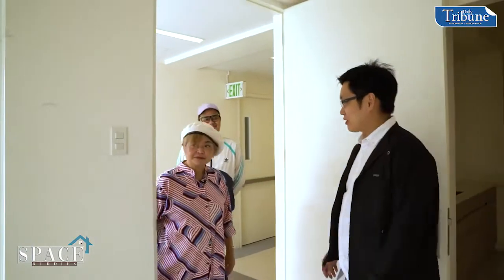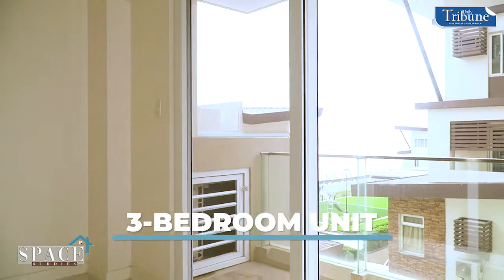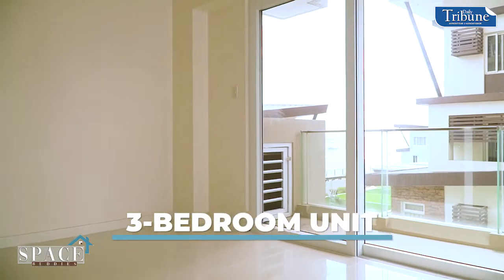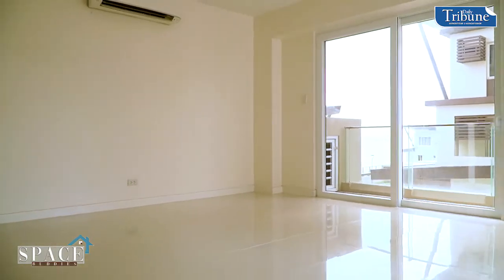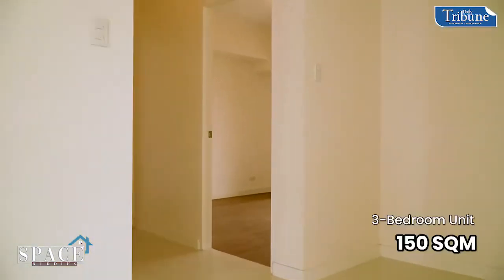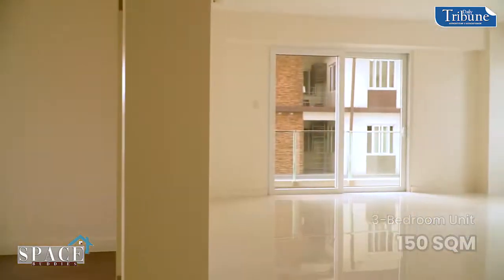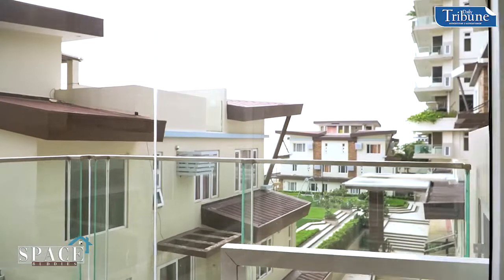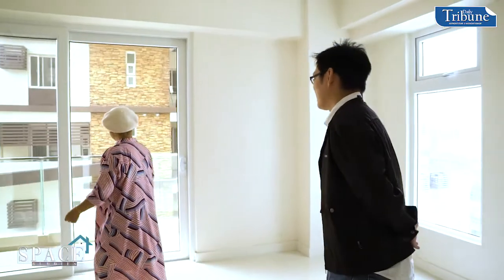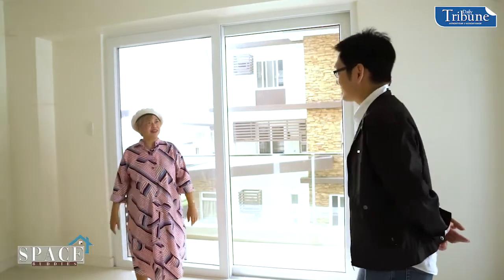Now I'm going to show you one of our three-bedroom units here in Oak Harbor. This is 150 square meters. You have a nice sun deck with the sun coming in, so you get enough natural light. That's what we want for all of our units.